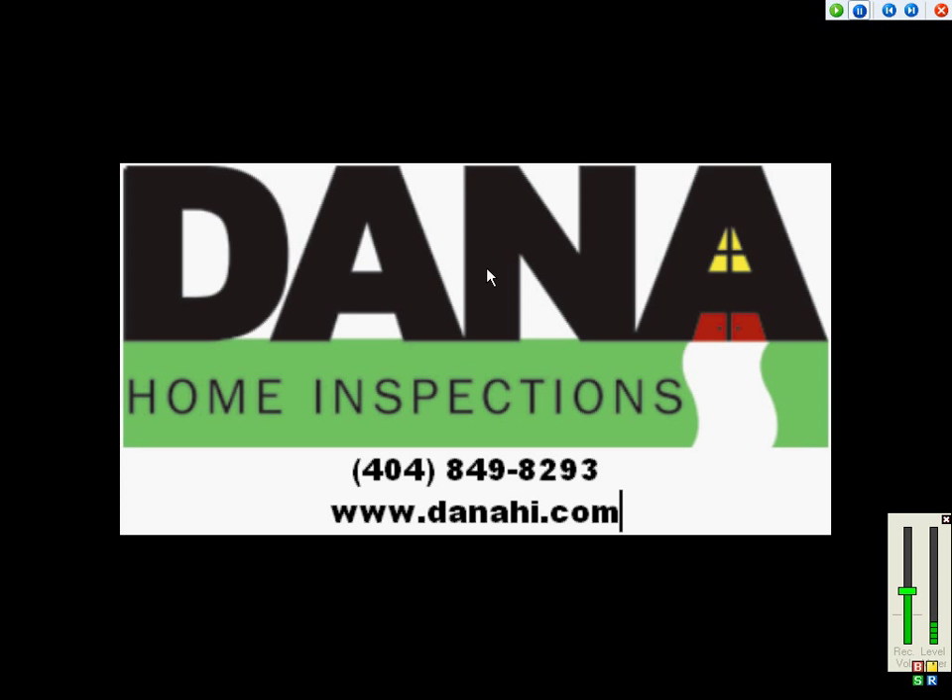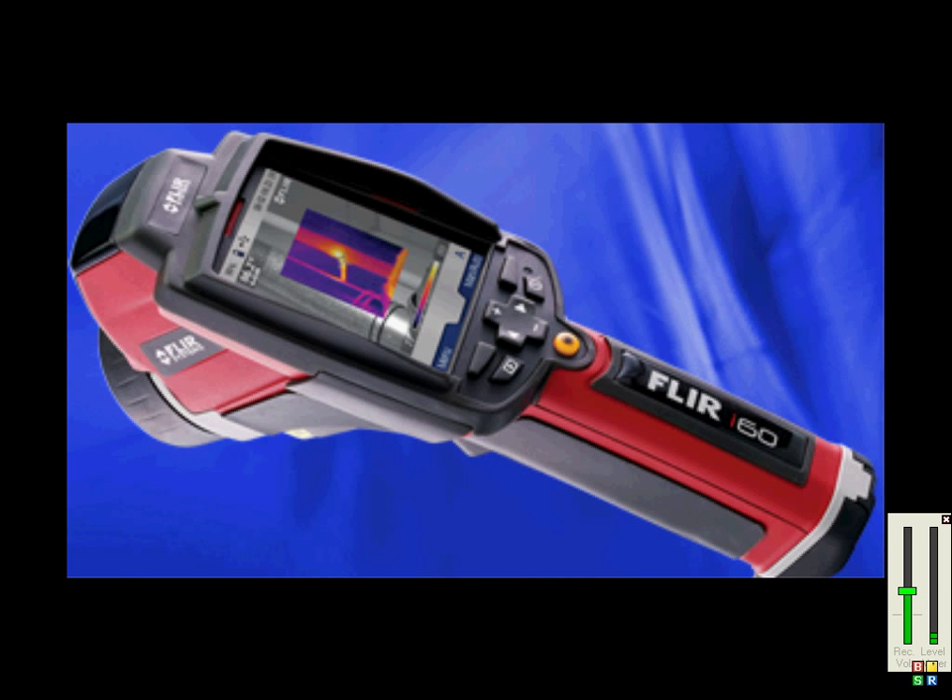Hi, this is Scott Dana of Dana Home Inspections. I wanted to share with you several photos that highlight issues we can find during a home inspection using our infrared camera. I won't bore you with the technicalities of thermal imaging, but in short, it allows us to see things not visible to the naked eye. Plus, we use our camera on all inspections at no additional charge.